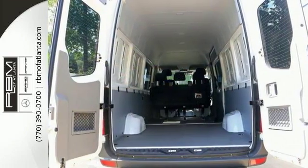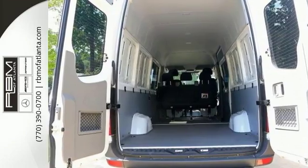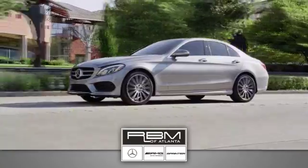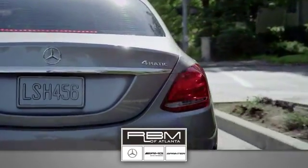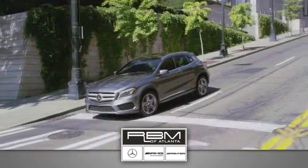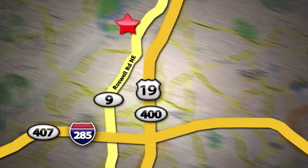Come on in and see this high-roof Mercedes-Benz Sprinter today. At RBM of Atlanta in Sandy Springs, we have the best selection of new and top quality pre-owned vehicles to choose from. We are conveniently located at 7640 Roswell Road in Atlanta.